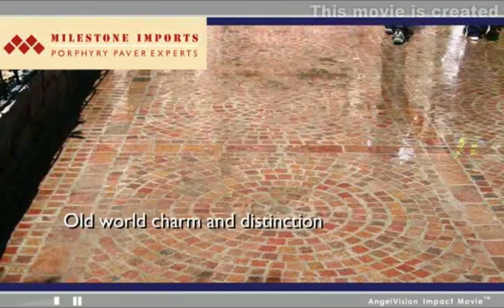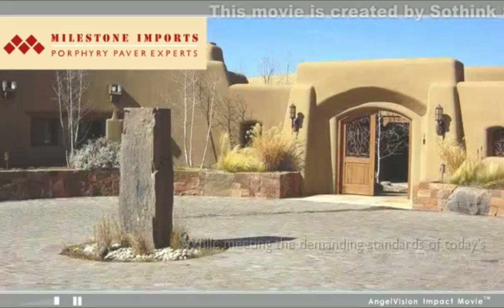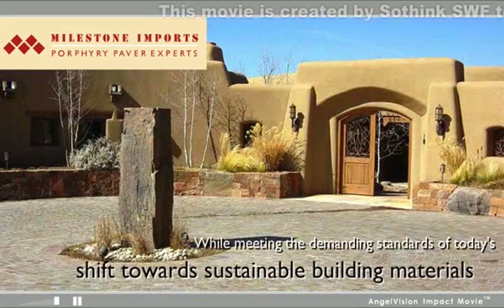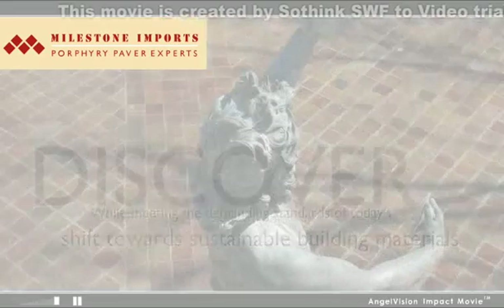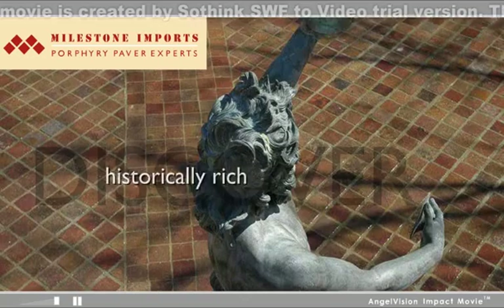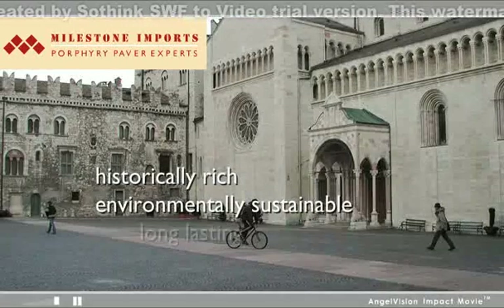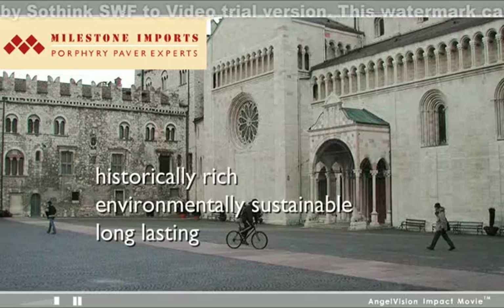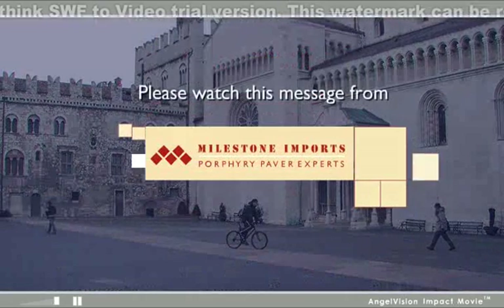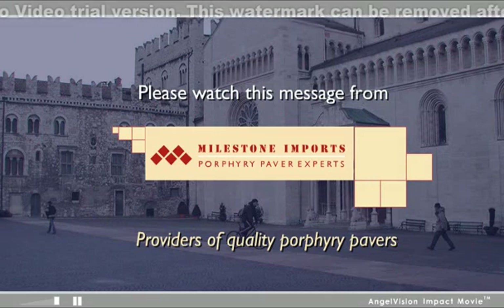Looking for a stone paving solution evoking old world charm and distinction while meeting the demanding standards of today's shift towards sustainable building materials? Whether you're an architect, designer, contractor, stone professional, or homeowner, to discover an historically rich, environmentally sustainable, long-lasting paving stone, you'll want to watch this important three-minute message from Milestone Imports, providers of quality porphyry pavers.